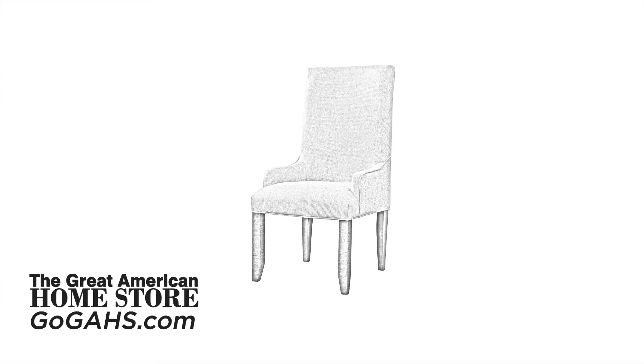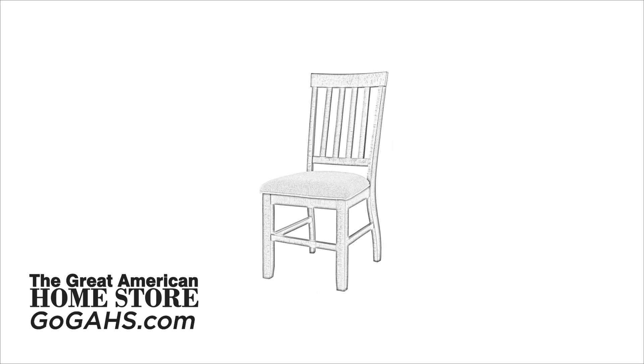The upholstered parson chairs measure 23 inches wide, 29 inches deep, and 45 inches high. The slat-back chairs measure 19 inches wide, 22 inches deep, and 40 inches tall.